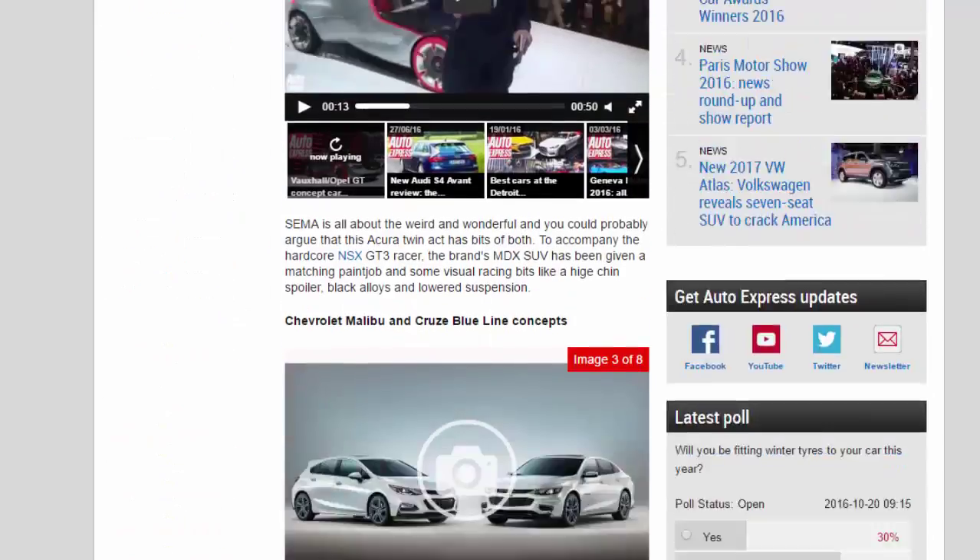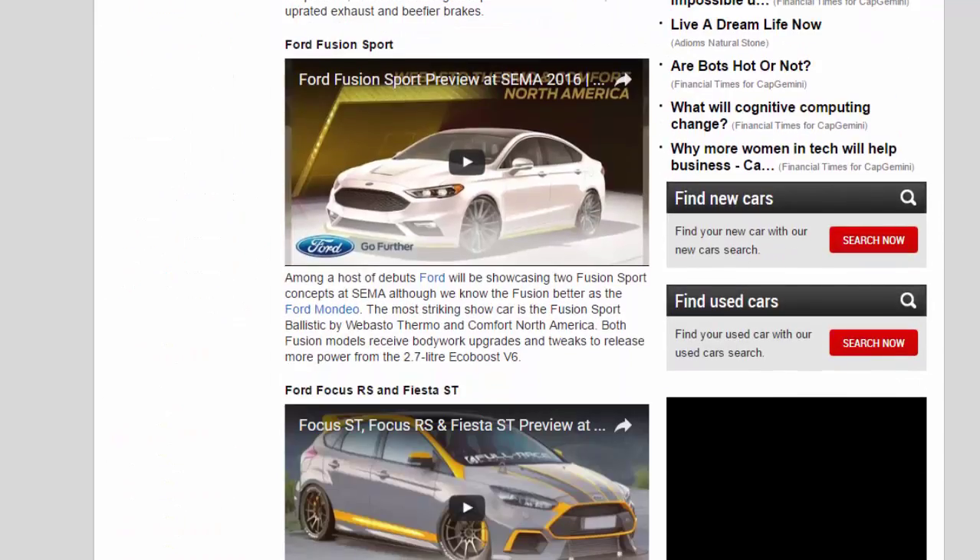Ford Fusion Sport. Among a host of debuts, Ford will be showcasing two Fusion Sport concepts at SEMA, although we know the Fusion better as the Ford Mondeo. The most striking show car is the Fusion Sport Ballistic by V-Basto Thermo and Comfort North America. Both Fusion models receive bodywork upgrades and tweaks to release more power from the 2.7-liter EcoBoost V6.